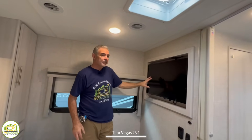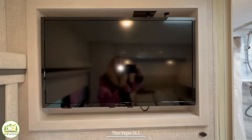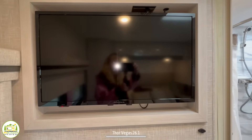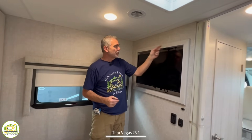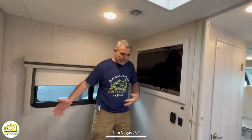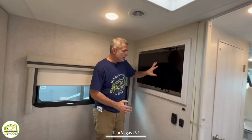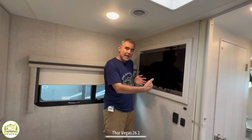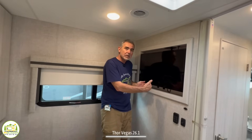They've gone ahead and built the TV in here in a great location — it's actually built into the wall. The plugs are up top for your electric and cable. We like the way they've done this because when you're coming out of bed in the morning and need to scoot by, if the TV was just mounted on the flat wall it would protrude into the room much further. But being built into the wall just makes it a little easier to get on by.